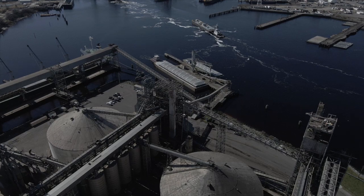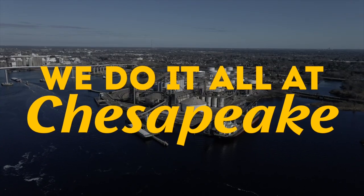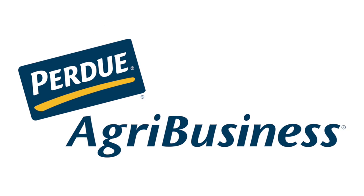As you can see, this facility is quite in operation. We do it all at Chesapeake.